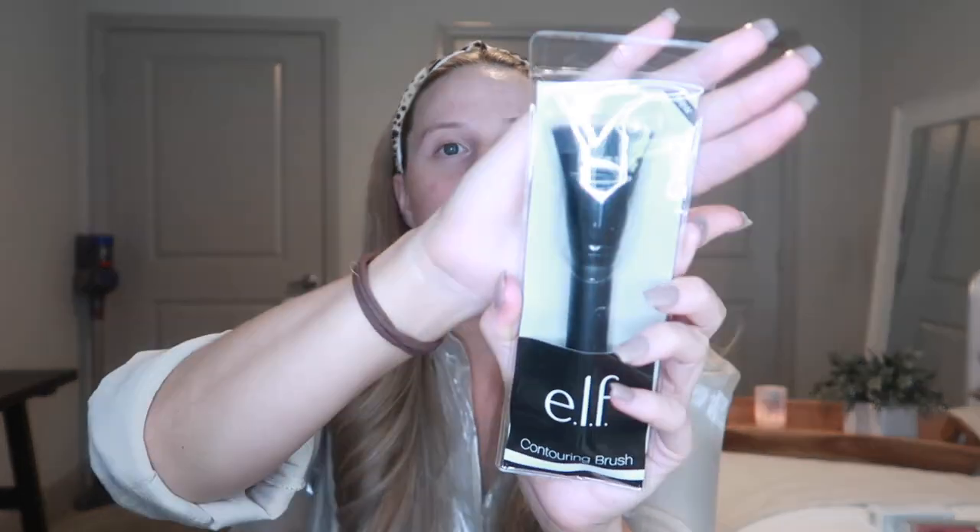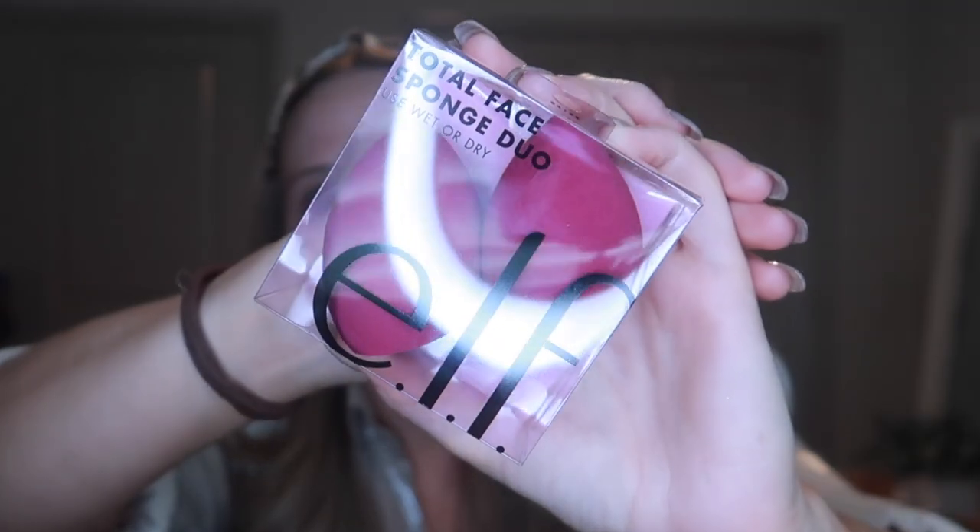I also got this contouring brush — I didn't have one, all I have are powder brushes. This is an e.l.f. contour brush. I figured I'd need this to get the contour on and blend it out, but I will be blending with a sponge as well. I got a total face sponge duo by e.l.f. I typically use beauty blender or EcoTools, and in the past the non-beauty-blender ones aren't as good, so I'm hoping this one will be. The e.l.f. blush and bronzer were both $6, the contouring brush was only $6, and the two sponges were only $10.